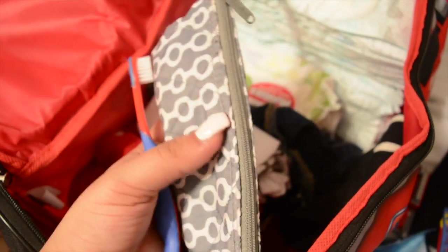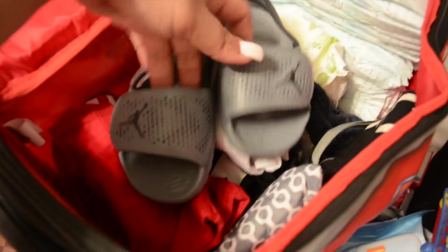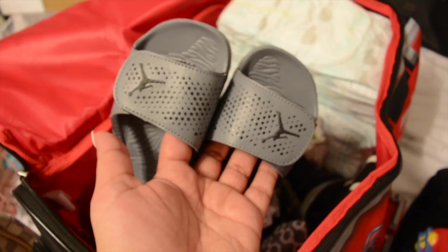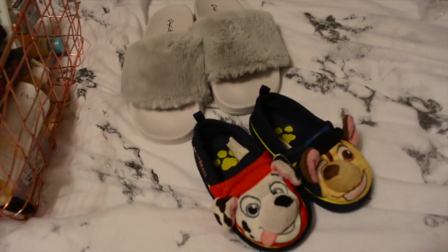I also have his toothbrush, nail clipper, brush, and toothpaste in here. Since we're going somewhere hot, I have some clothes to change him into when we get there, as well as these new sandals I just got for him. I'm not usually a fan of Jordans but when I saw these I thought they were super cute and look so comfortable.